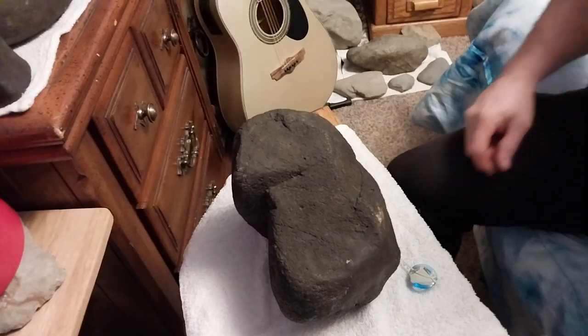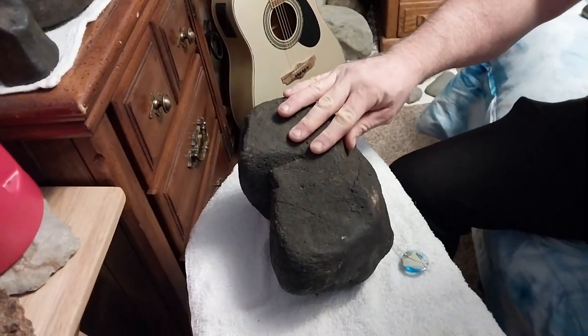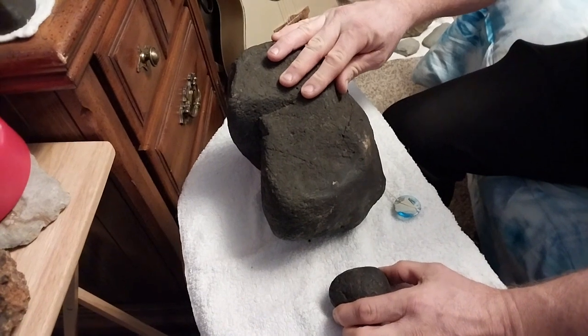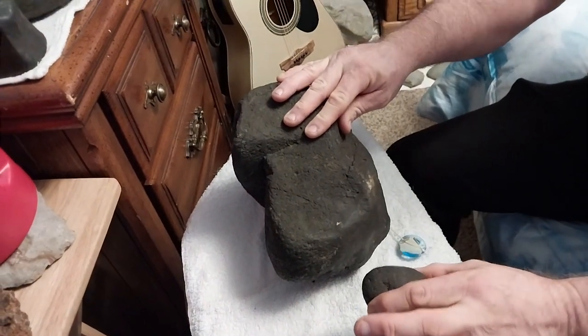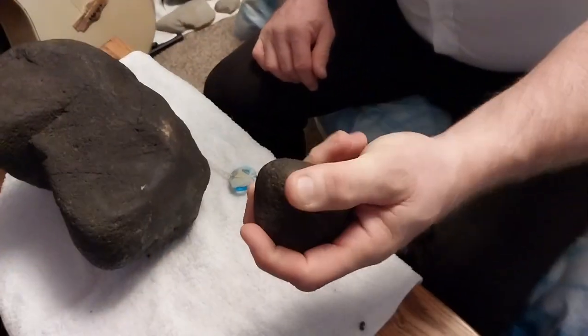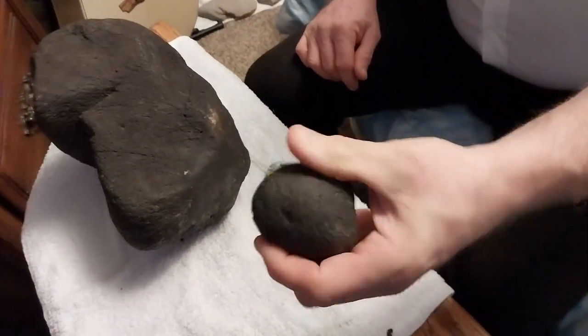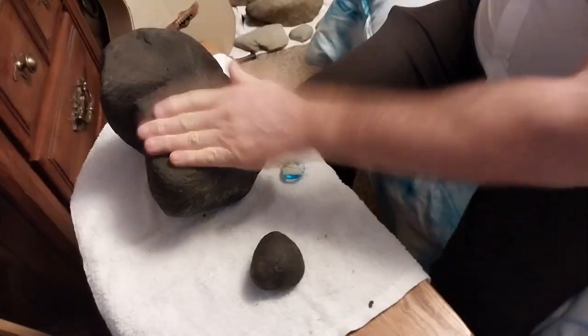How can a meteorite be round? They say it can't be round. But if you take a big rock like this and you have a small one following behind it as it's coming through the atmosphere, this one isn't going to burn as much. A person who knows aerodynamics would understand that there wouldn't be any thumbprints and the meteor could be round if it follows a bigger rock in like this.